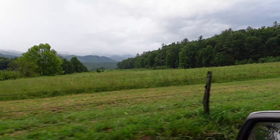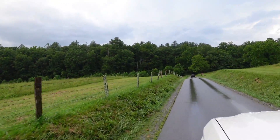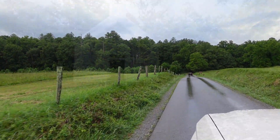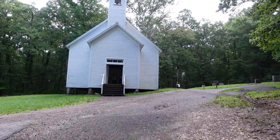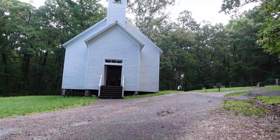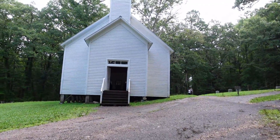I'm definitely going to have to come back when the leaves are changing. On this nine-mile loop through Cades Cove, this is the third church that I've passed. This is Missionary Baptist Church.